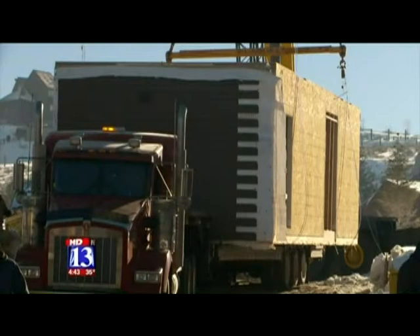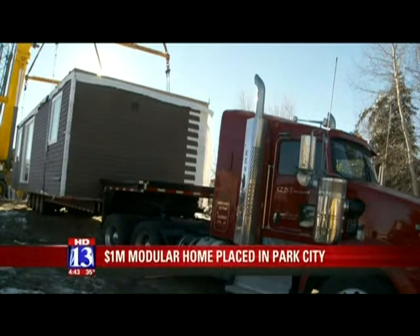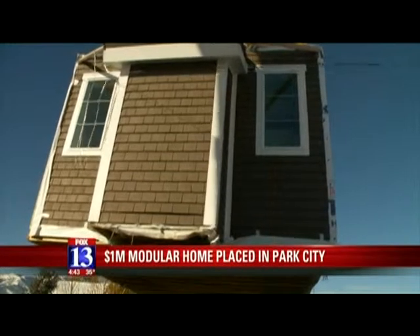There was a strange sight in Park City — a $1 million home could be seen flying there this morning. The company Irontown Homes built the modular home and brought it up from Las Vegas. It arrived on four semi trucks, and then a 300-ton hydraulic crane was used to lift the home to its final resting place.